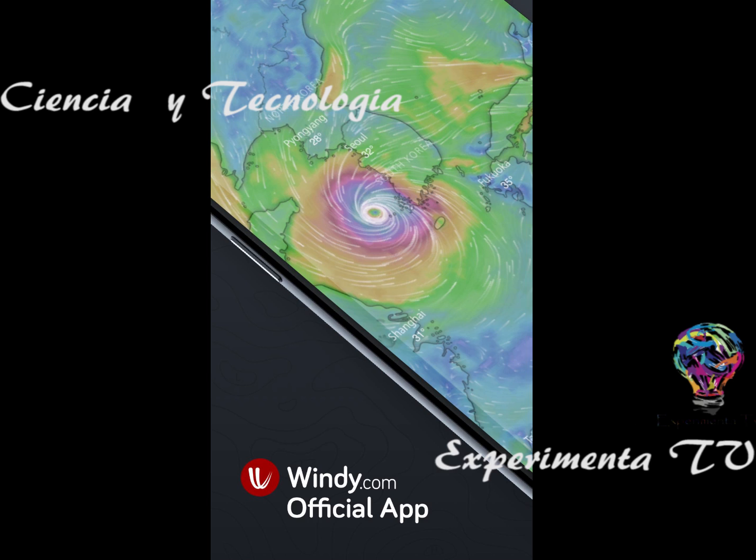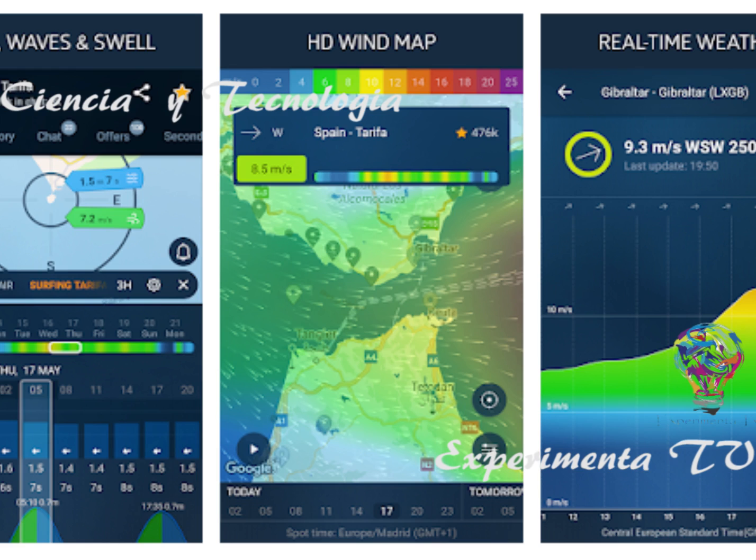Las fuentes principales de los datos de esta aplicación son a través de los principales modelos de pronóstico como GFS, de la NOAA, NEMS, entre otras. La comparación de los modelos de pronóstico se puede hacer a la vez, y saca un resultado de si lloverá, no lloverá, si habrá tormentas eléctricas o problemas meteorológicos globales.